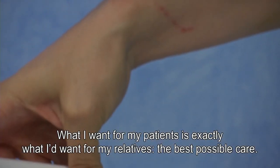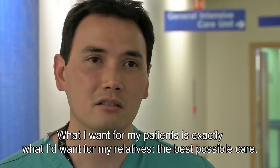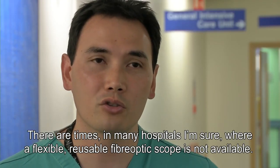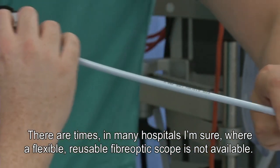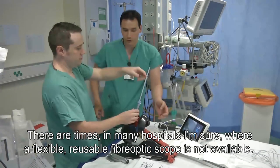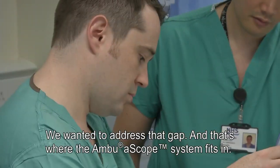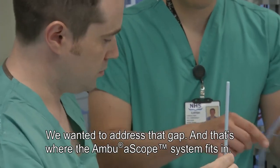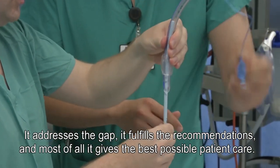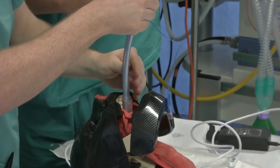What I'd want for all of my patients is exactly what I'd want for my relatives — the best possible care. There are times in many hospitals, similar to ours, where the availability of a reusable flexible fibre optic scope is not always there. What we wanted to do is address that gap, and that's where the Ambu aScope system fits in. It addresses the gap, it fulfils the recommendations, and most of all, it gives best possible patient care.